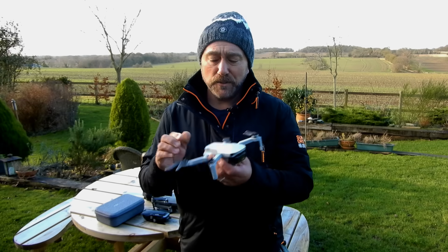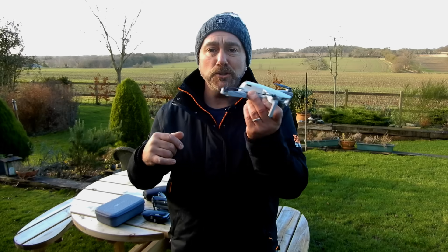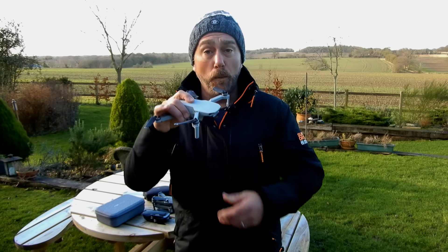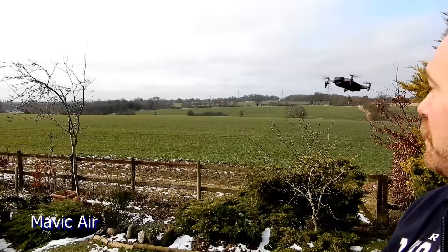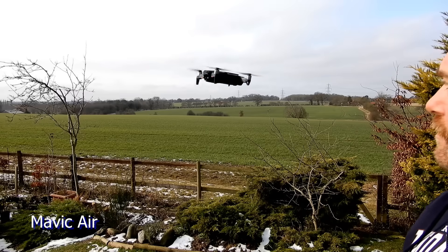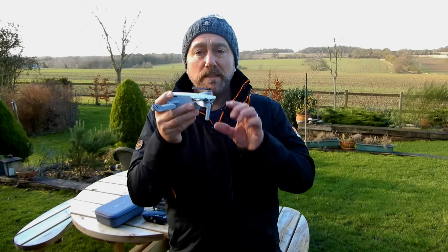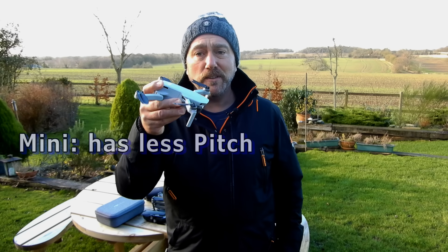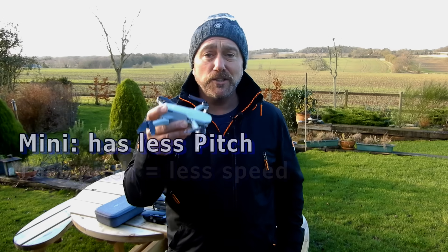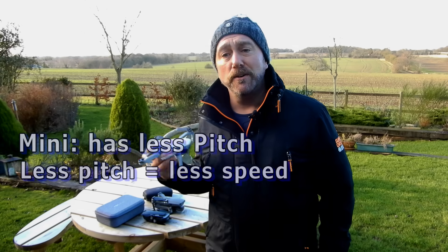Well, first, some quick mechanics. Drones fly by two sets of props rotating in opposite directions, pulling and pushing the drone into different angles or pitch, in order to fly in different directions and speed. Bigger drones like the Mavic 2 Pro and the Air can pitch themselves very steeply into the wind and continue to fly even when being pushed around by a strong wind. But the Mini is different — due to its incredibly lightweight, the amount of pitch it can produce is limited only to around 30 degrees.